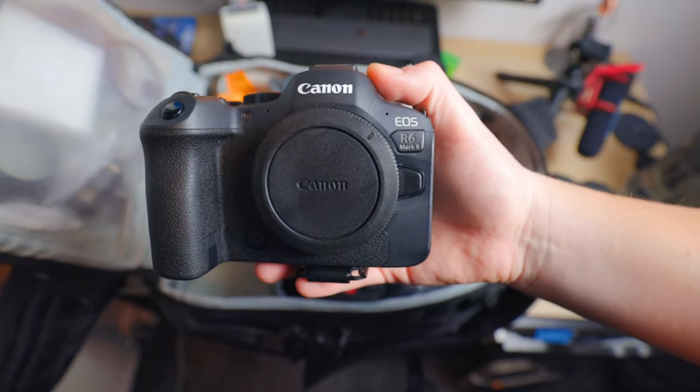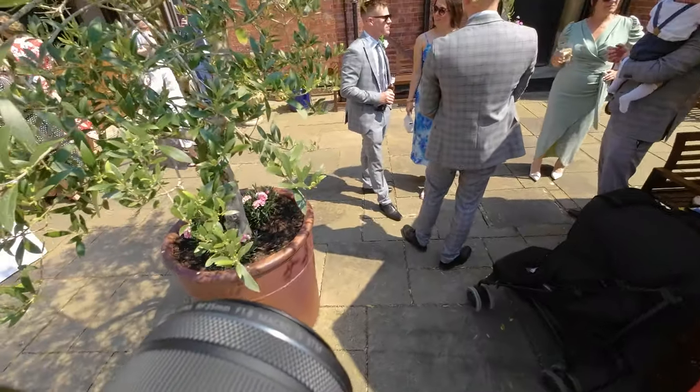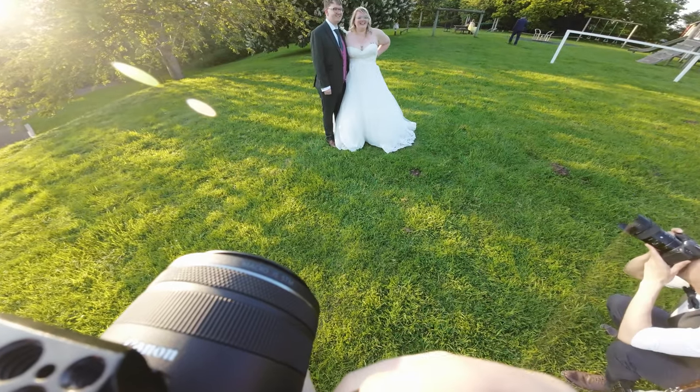This is everything I'll take with me on my wedding photography shoots. We'll start off with the Canon R6 Mark II, my go-to workhorse of a camera. I absolutely love it and I use it for the majority of the day. I'll probably shoot around 3,400 photos just on that camera alone and only a couple hundred on my other one.